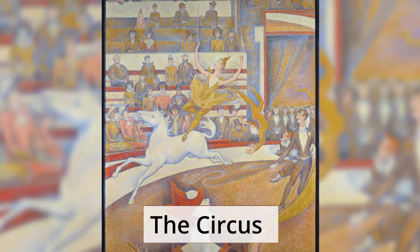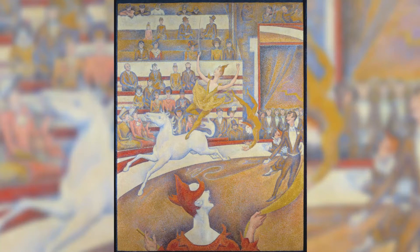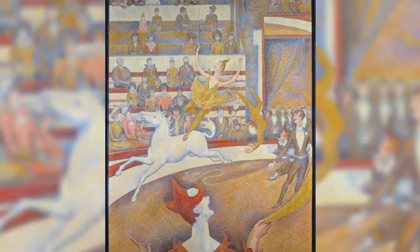The Circus was the final painting that Georges Seurat worked on before he passed away at the age of 31. It was left incomplete when he died in March 1891. It depicts a female performer who is standing on a horse inside the circus.